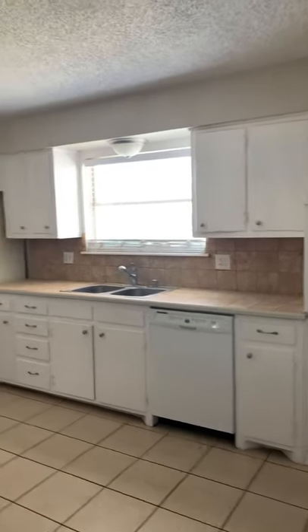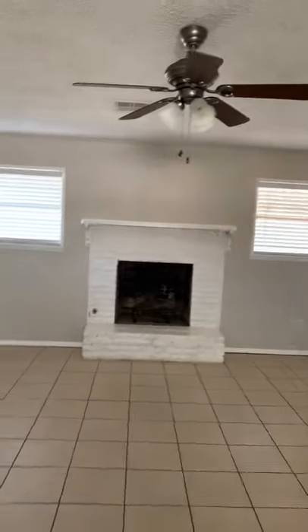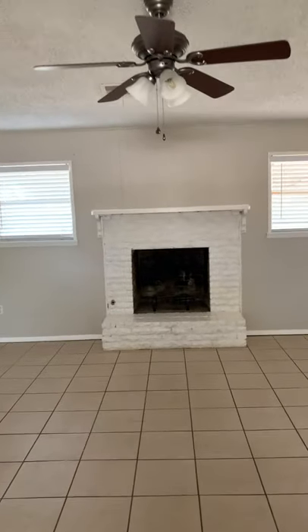We walk right in here to the kitchen and I like that it has an open concept to it. And there you have a fireplace, which is really nice.